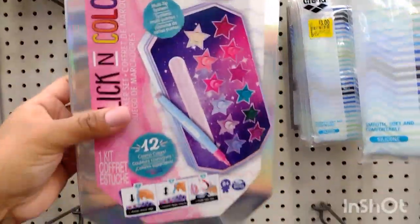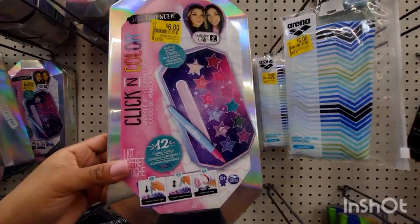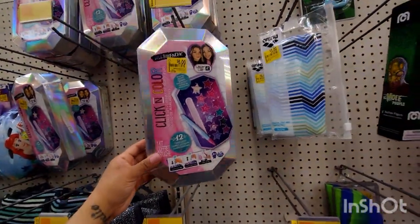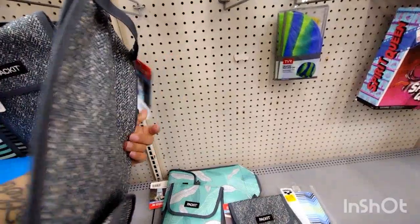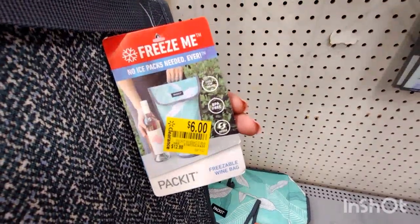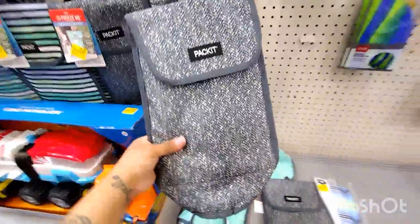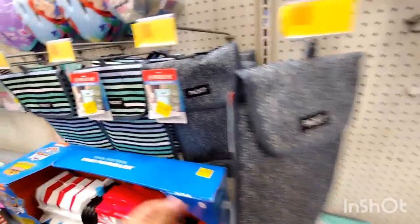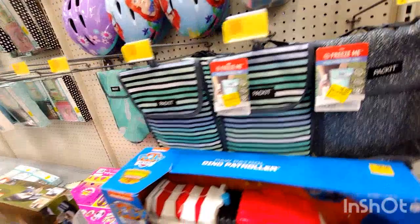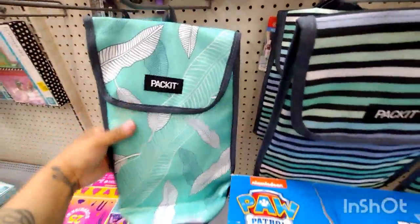They have these for $6.00 — this is a Click and Color, for $6.00 and this one was $12.88. They also have these down here for $6.00 — they were $12.88 also. This is called Freeze Me — no ice packs needed ever, so you can keep your drinks in here. They have this one and also this color over here. Super cute.